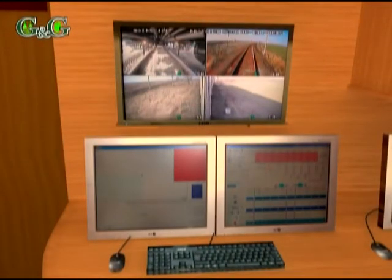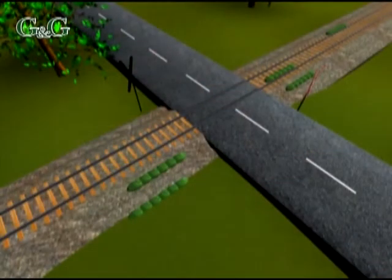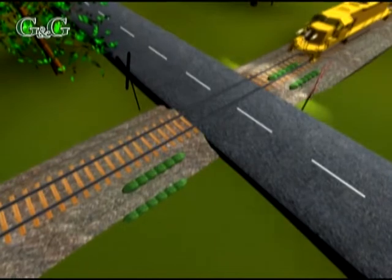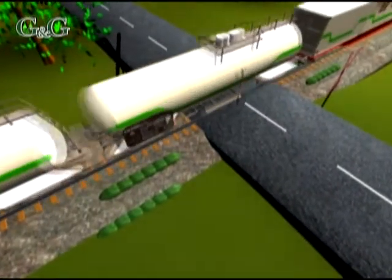A large screen observer monitor is placed here too. The operator can coordinate the whole process with the help of the control software running on the central computer and the observer monitor. A demodulator unit is an optional part of the system; with the help of this, the software automatically switches off the spraying at crossings.